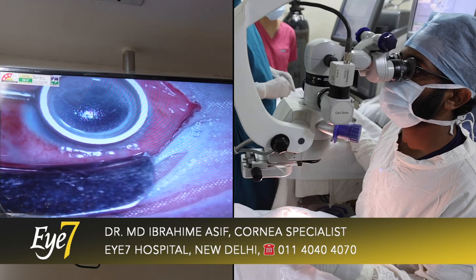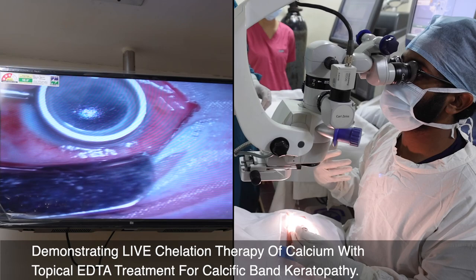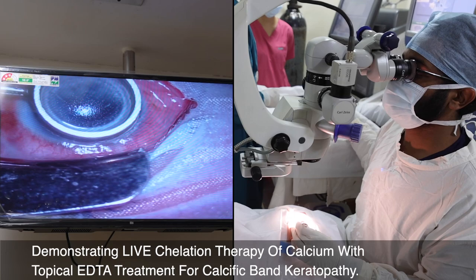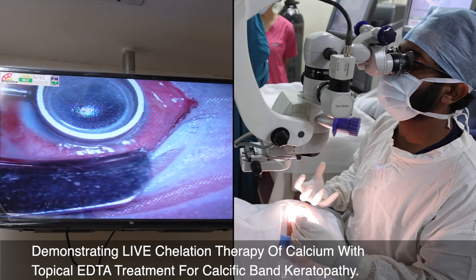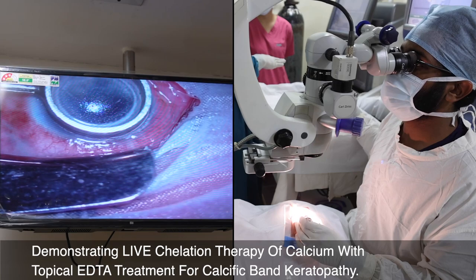The first step was using alcohol to debride the outer layer — that is the epithelium. After debriding the epithelium, the calcium deposits are usually in the sub-epithelial layer, just below the epithelium. So we have to remove the epithelium first. After removing the epithelium, we are now adding EDTA. This EDTA chelates — it combines with the calcium — so after combining with the calcium, we are able to debride it much more easily.